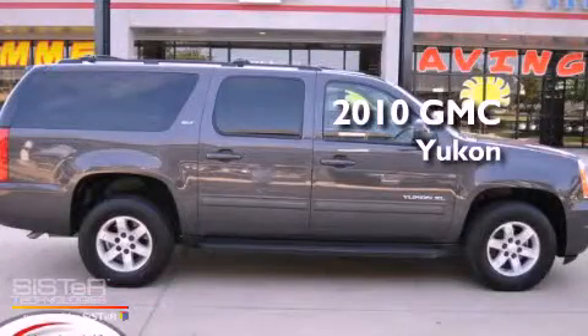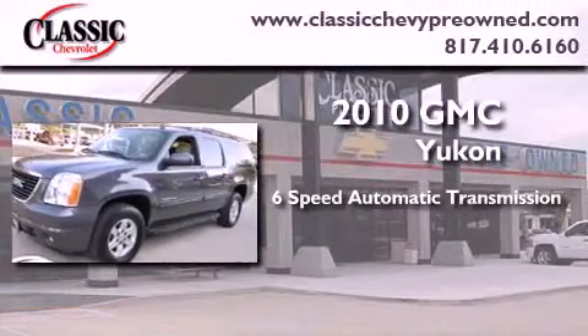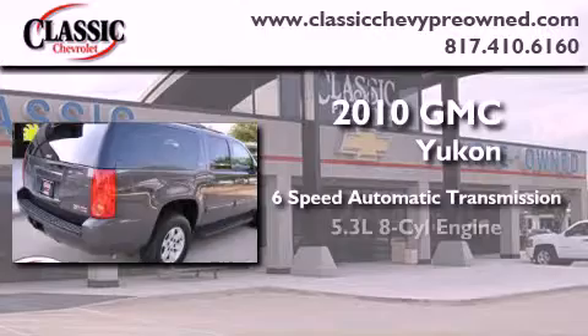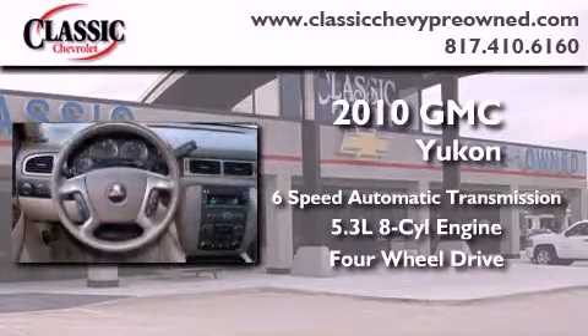This is a certified pre-owned 2010 GMC Yukon. This SUV has a six-speed automatic transmission, a 5.3 liter V8, and the added capability of four-wheel drive.